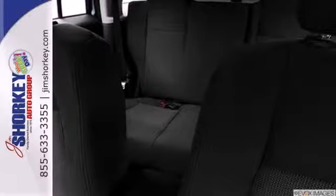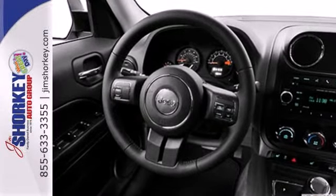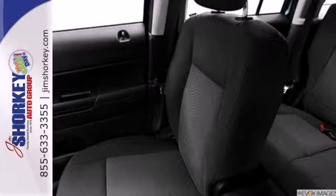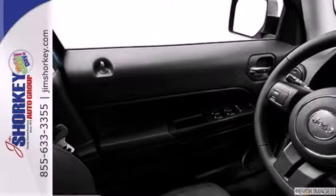This compact SUV has great features to support your adventuring, like a rear window wiper, low tire pressure warning, and multiple airbags. Throw in the traction control and cruise control and you have the complete package.